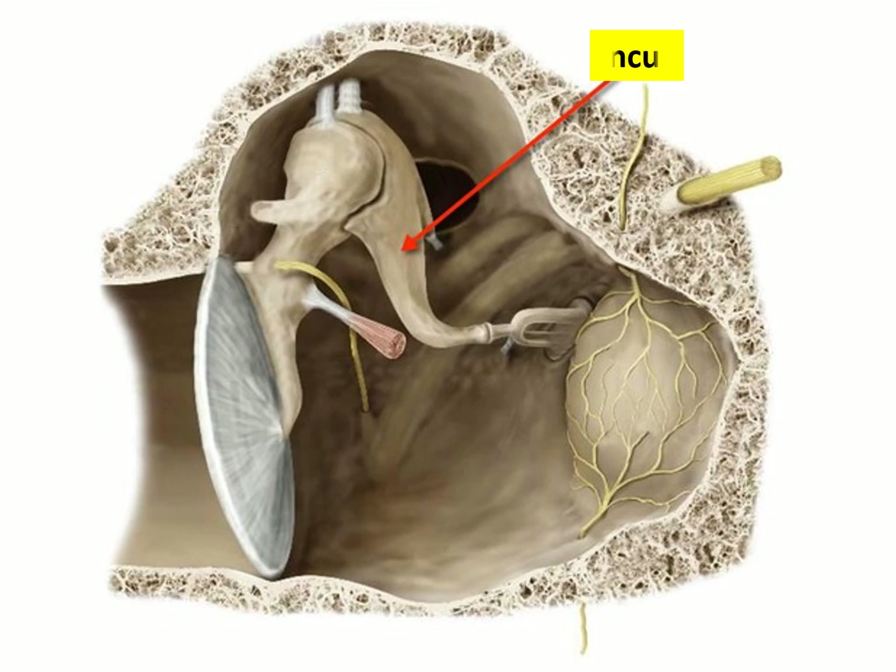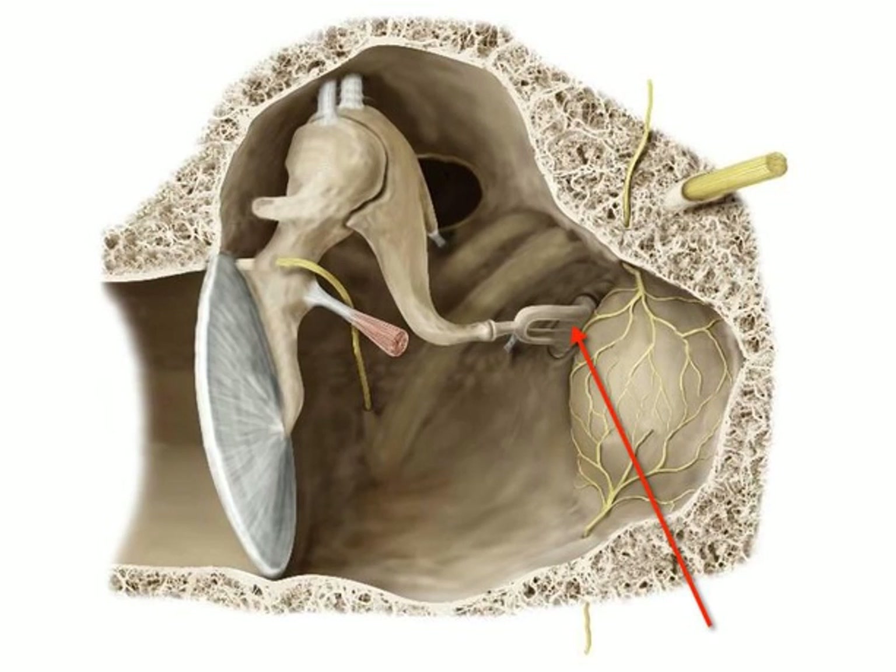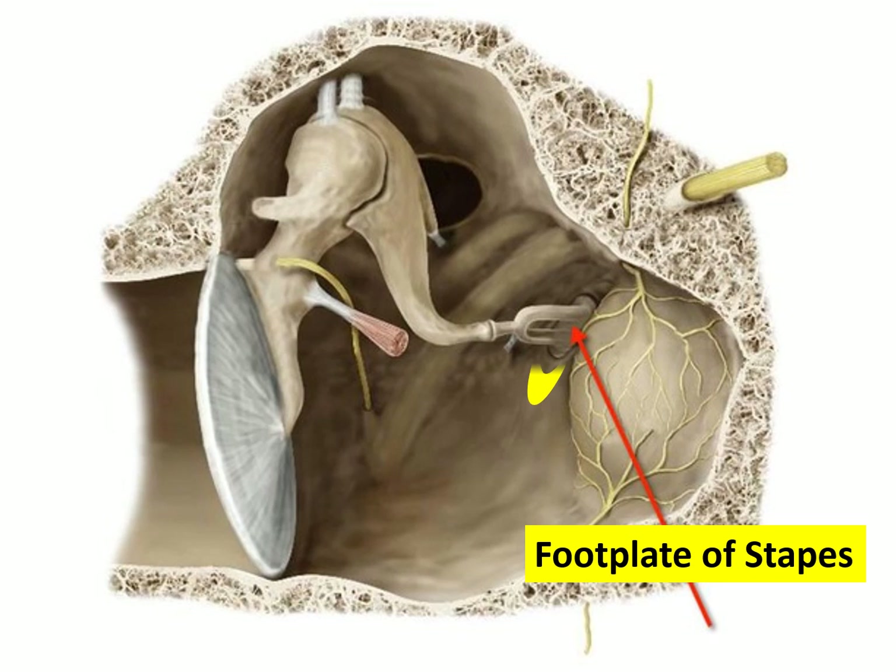Next in series is the incus. The most medial ossicle is the stapes, which has a handle that fits into the oval window on the medial wall of the middle ear. The part of the stapes that fits into the oval window is called the foot plate.